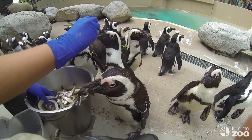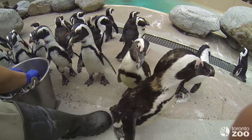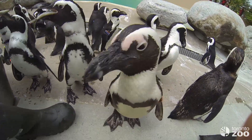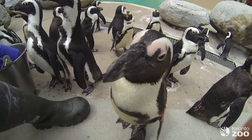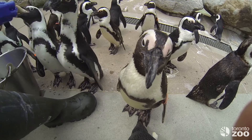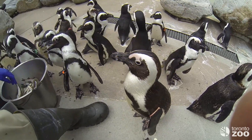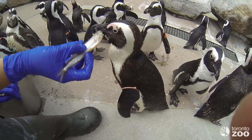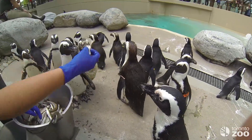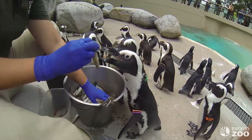They have very quick metabolisms, so they poop a lot and go through their food very quickly. This handsome fella is Pedro. When he opened up his mouth, you can see they have really cool little appendages inside — like little spikes — that help them grab hold of the fish. They don't have any teeth, so they have to swallow their fish whole.